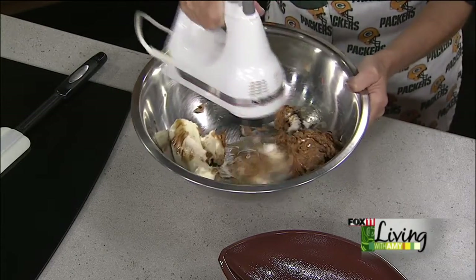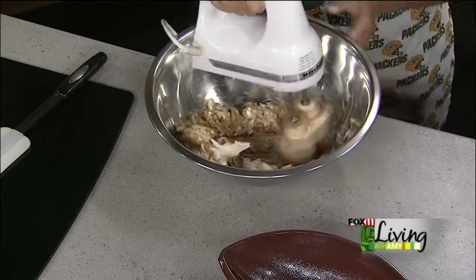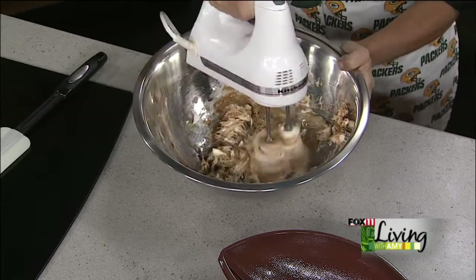They won't taste the difference once you get the other stuff in there. Once you go back to store-bought, it just kind of sticks to the roof of your mouth and you're like, how many preservatives are in here?